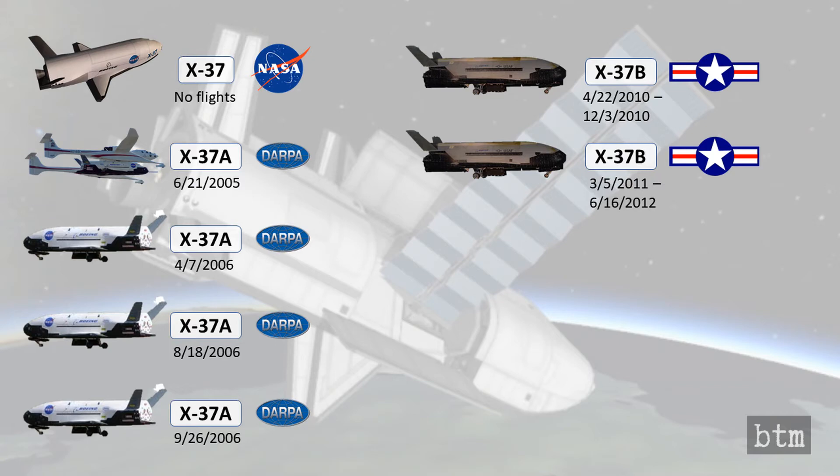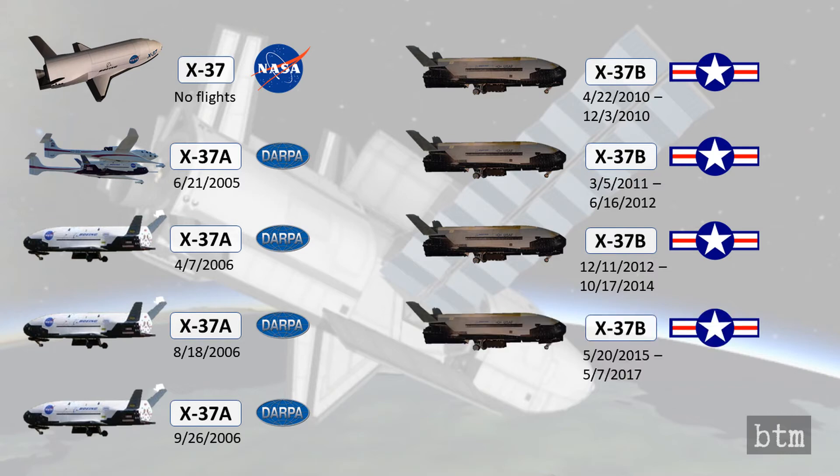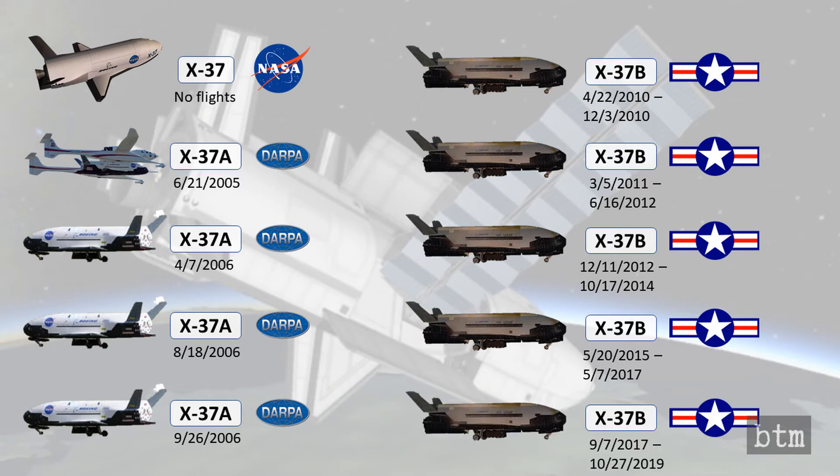Build one flew on December 11th, 2012 for 674 days, and build two on May 20th, 2015 for 717 days. Then either the newer X-37B was refurbished in only four months, or the older X-37B was rebuilt at leisure. OTV-5 was launched on September 7th, 2017. It is this fifth mission that landed on Sunday, October 27th, after a record 779 days in orbit.